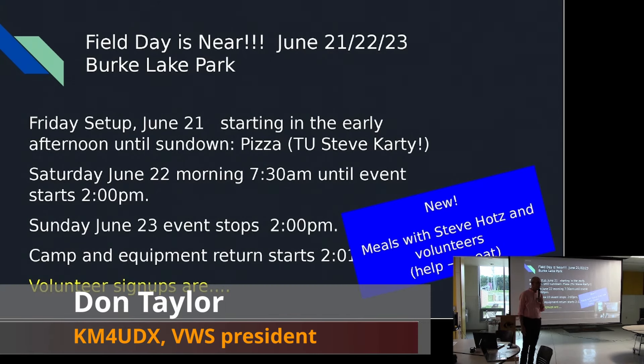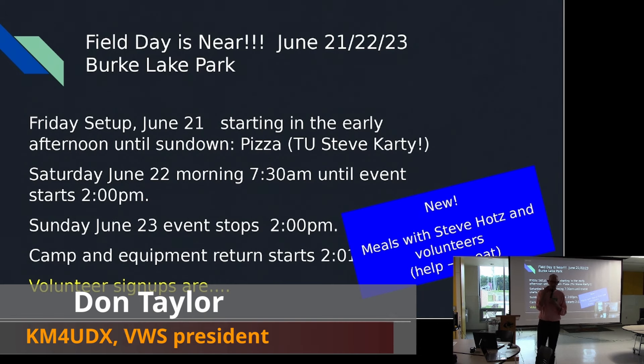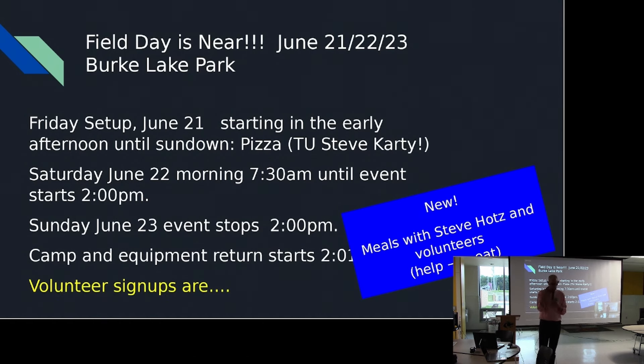Field day. I'm going to turn it over to Mike Danhart, and he's going to walk us through what all of us need to know for field day.